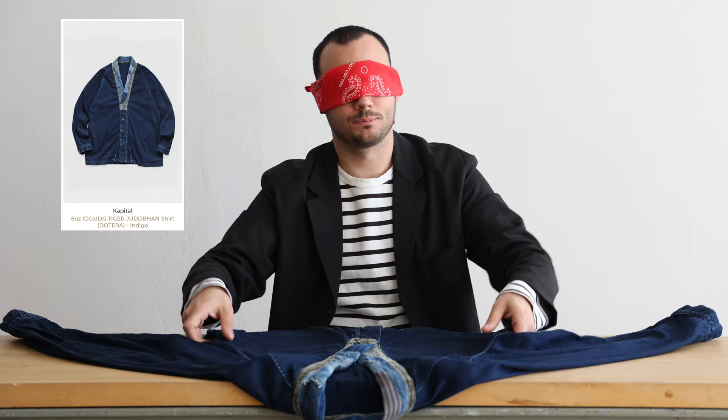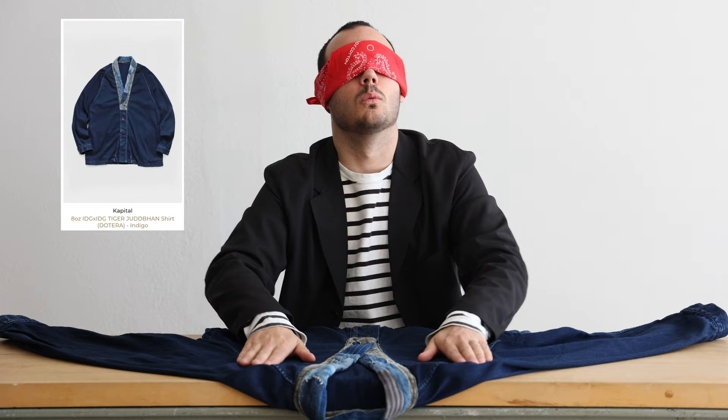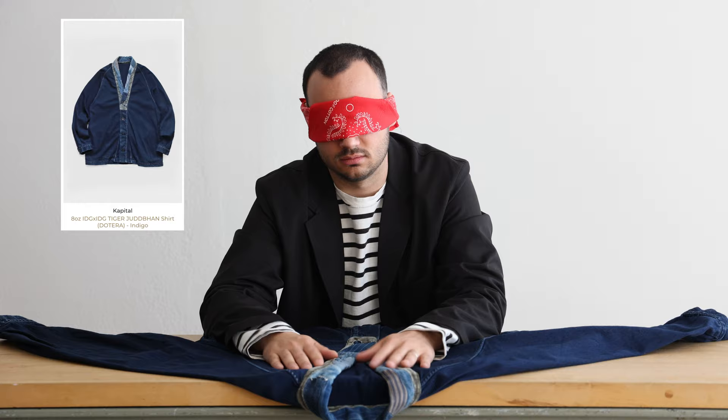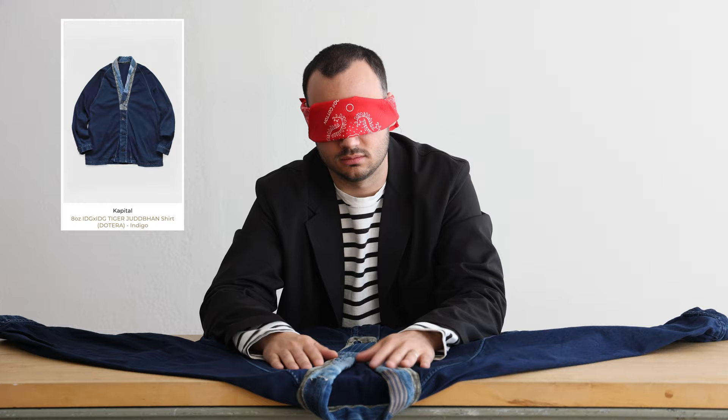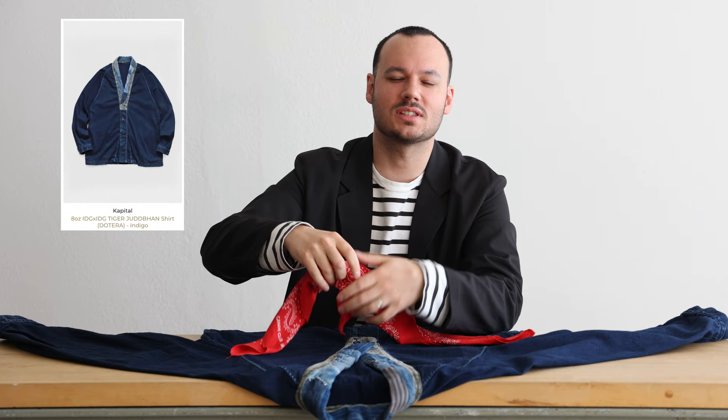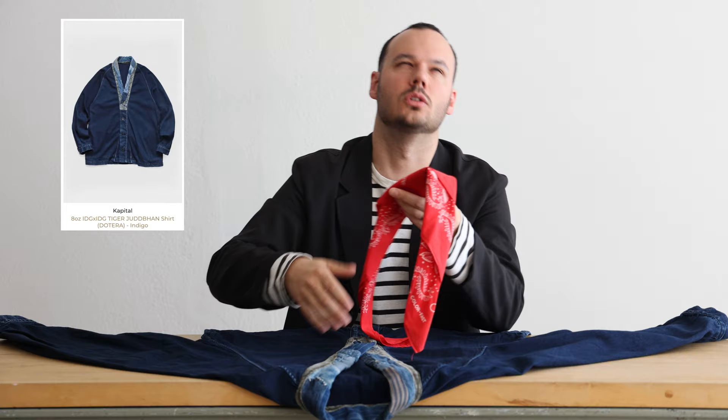Should I guess the color? I'm going to guess blue, because I think the blue has more going on on the collar, and the green one has more stuff going on here, and it doesn't feel like there's anything going on here. Remove your blindfold. Ding ding ding! How off was I? It's like being snow blinded. What's the name of it? IDG Tiger Juban shirt. Juban was the word. I feel like you get like half the panel.